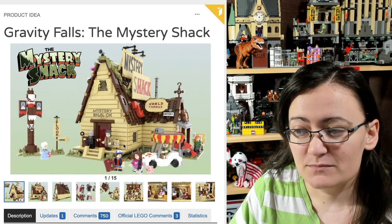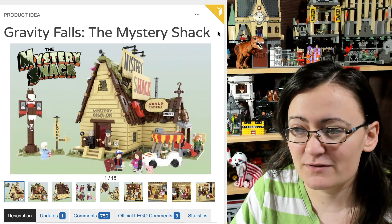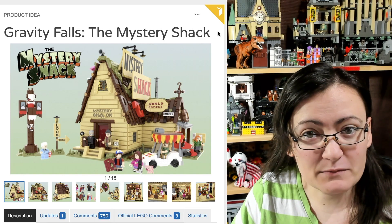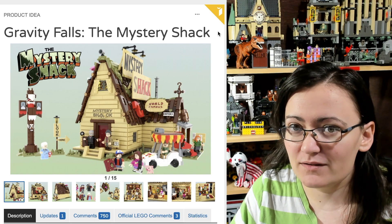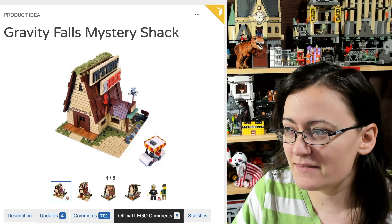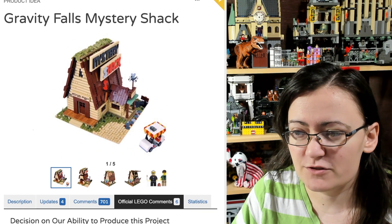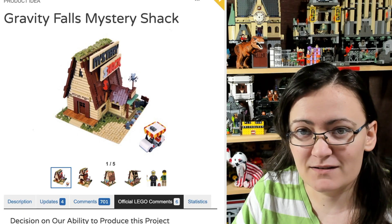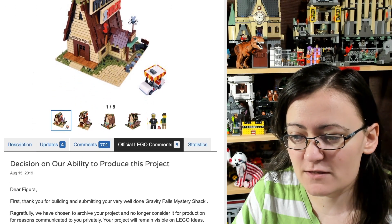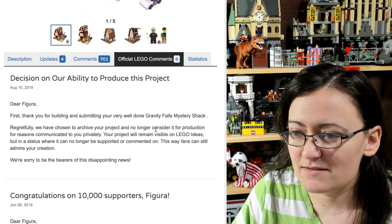Before I get too far into this, you may remember there was another Gravity Falls Mystery Shack project on LEGO Ideas a while back. We don't exactly know why, but it was denied — archived — and this is a different one submitted by a different person. The same person did not submit both of these.